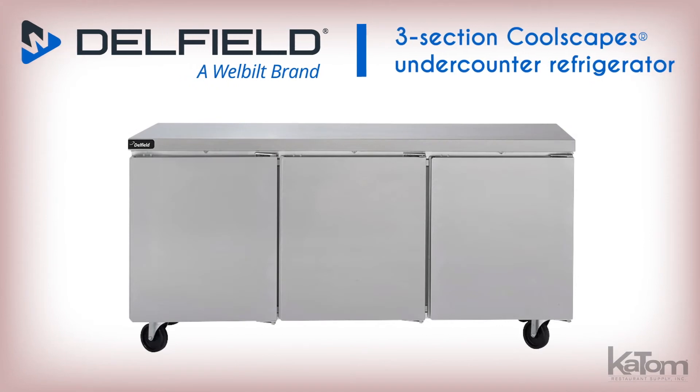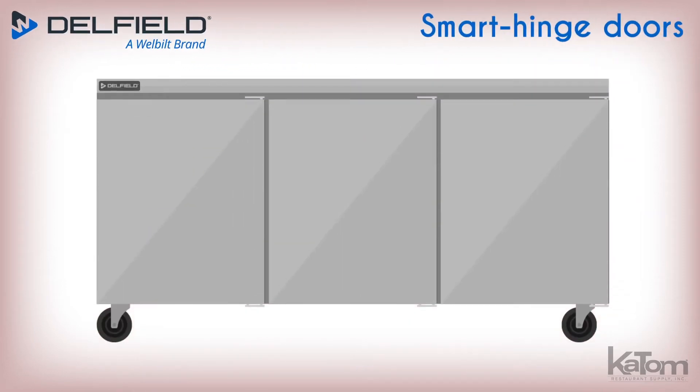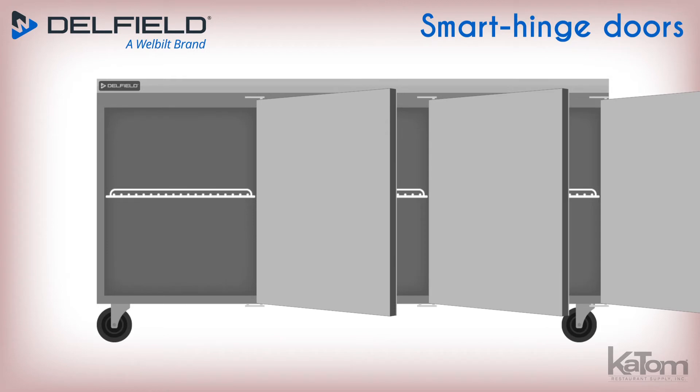Add ample refrigerated storage without eating into floor space with this three-section CoolScapes undercounter refrigerator from Delfield. The smart hinge door is self-closing to trap cold air and remains open past 90 degrees for simple restocking.